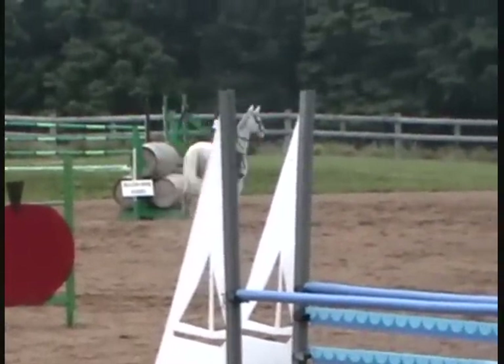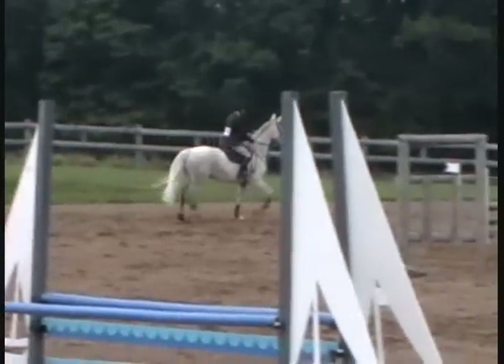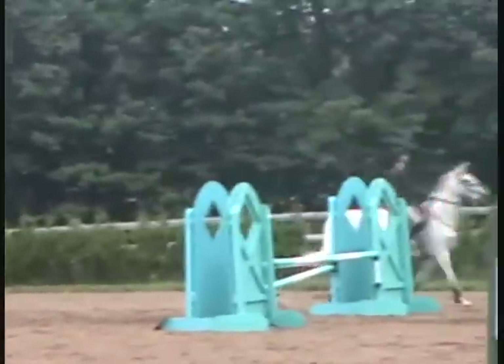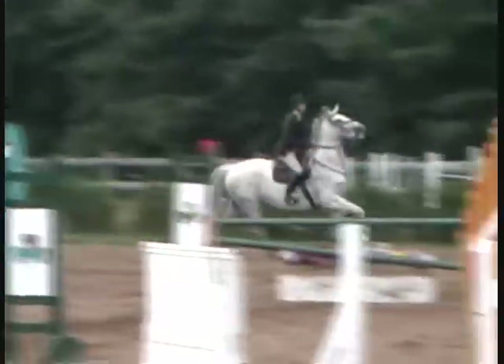How high are the jumps? This is one meter, so three foot three. Okay, this is what you're going to be doing. Okie-do. Do you think you can jump this? Mm-hmm.